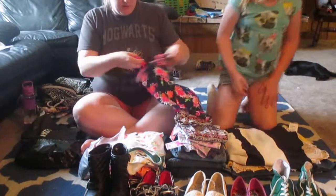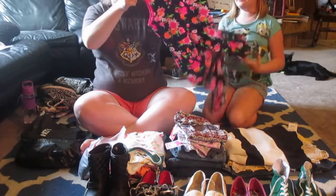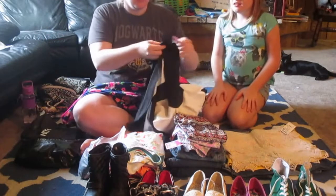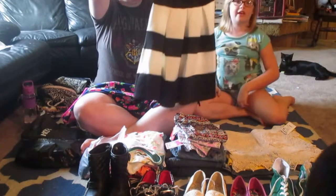Moving on, we got the dresses. The first one is exclusively a church dress because of the sleeves, but it's really pretty. It's navy blue with lots of flowers on it. The next one we got at Burlington — it's a bit shorter but still really pretty. It's black and white and I really like it.